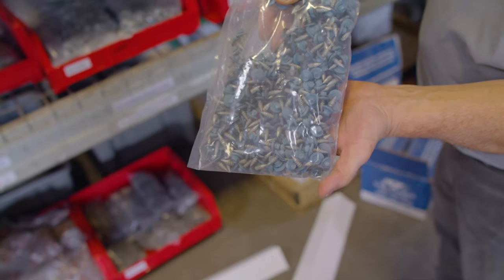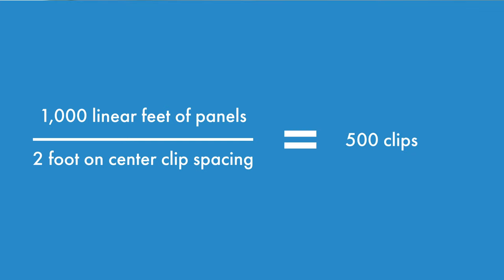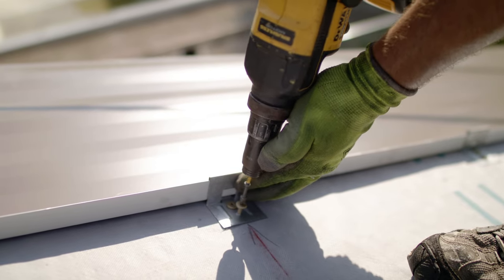The takeoff doesn't calculate everything — it covers panels and trim but won't tell you how many fasteners it takes to install trim or how many clips you need. An easy way to estimate clips: take your lineal footage of panels — say 1,000 lineal feet — and divide by your clip spacing. With a 2-foot on-center clip spacing, you'd need 500 clips for 1,000 lineal feet. Always order a little extra for starting and stopping panels. For fasteners, if you've got two fasteners per clip and 500 clips, you need 1,000 fasteners.